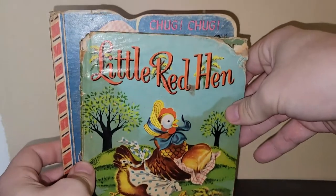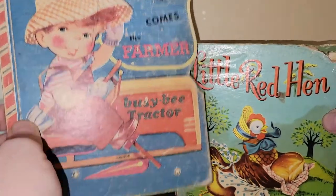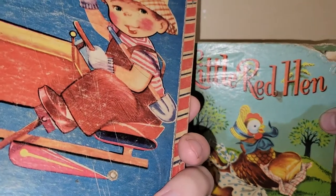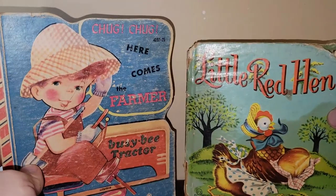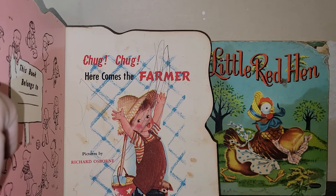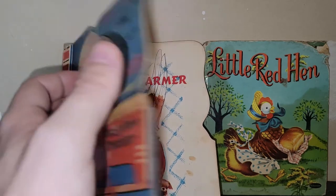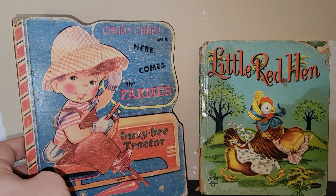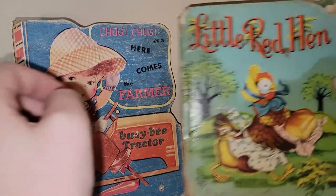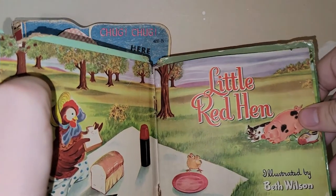For $3.50 I got two vintage books — 'The Little Red Hen' by Whitman, and 'Chug Chug, Here Comes the Farmer, Busy Bee Tractor.' The tractor book is missing the wheels that were supposed to be on it and is a little beat up. Somebody scribbled on the front cover, but it looks like pencil — I might gently erase it or just leave it as is. The pages are coming out of 'The Little Red Hen,' but I might still sell both.